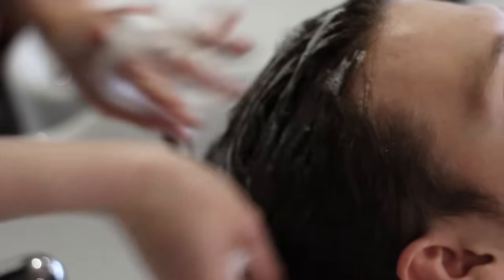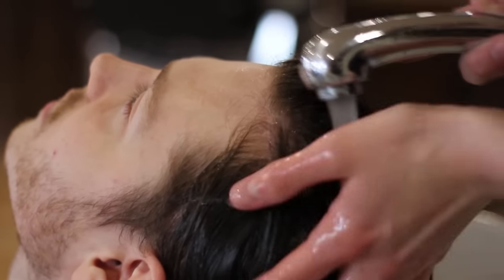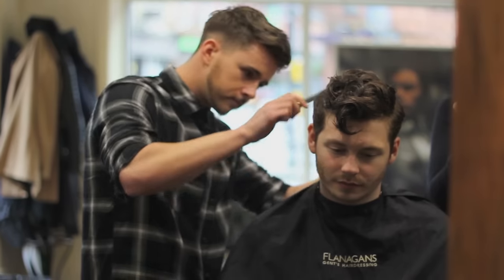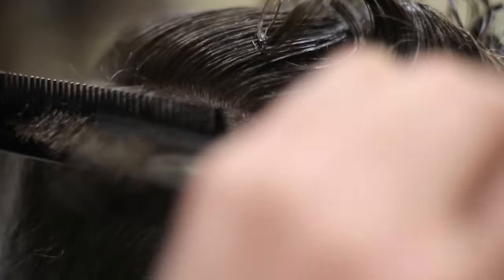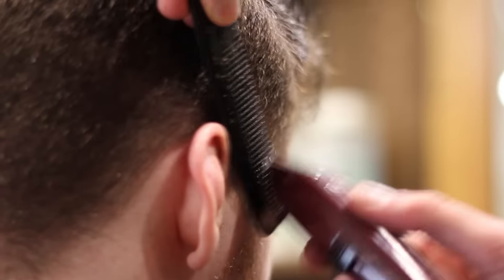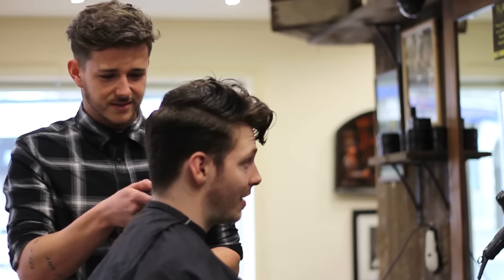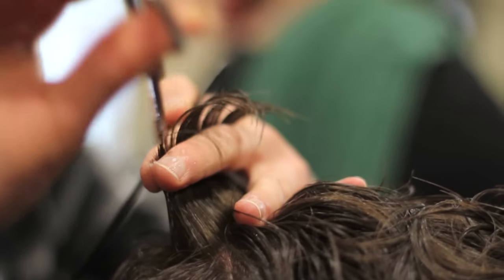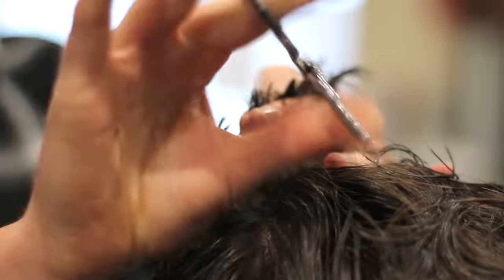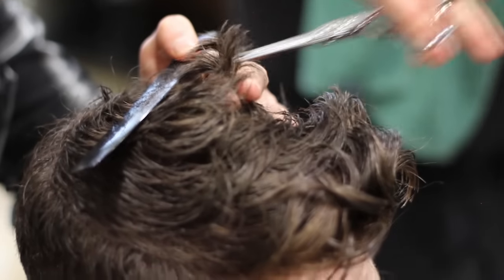Just to give you a bit of information, Jake is getting a Zac Efron-inspired haircut. This means that the cut will be fairly close to the dimensions of Zac's hairstyle at the moment. However, the final style can vary a bit due to different hair types. Speaking of hair type, Jake has naturally very wavy hair, so this is a good opportunity to see how he's able to control his thick waves with a bit of product and a blow dryer.